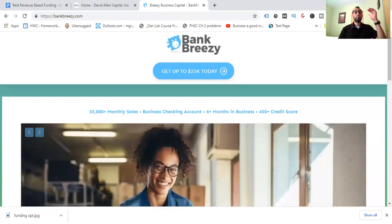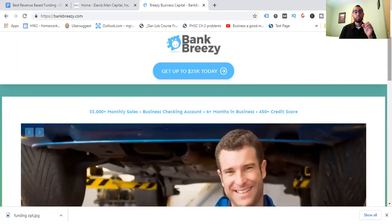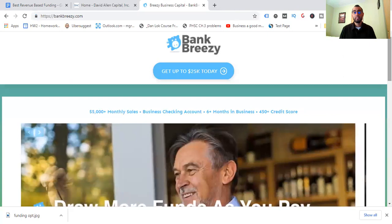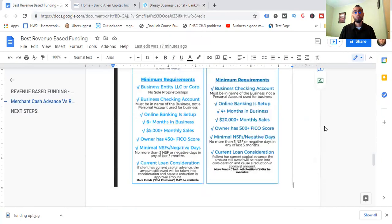The other program is called Bank Breezy, which is a branch of David Allen Capital. David Allen Capital offers up to $2 million, and Bank Breezy offers up to $25,000 today. I want to show you the requirements so you're specifically clear before rushing into it — you need to know if you qualify, because you don't want to waste time going through the process only to find you're missing a business checking account or can't show bank statements. Bank statements are required — that's the case anywhere. And they are legitimate.